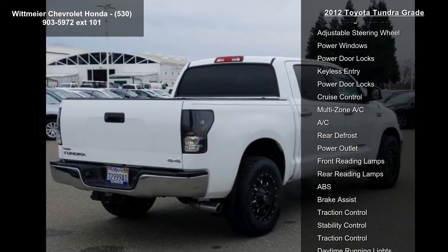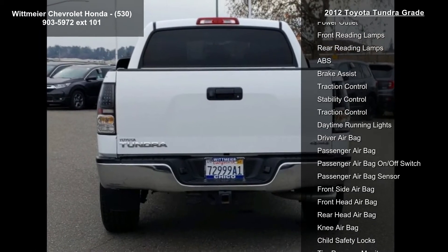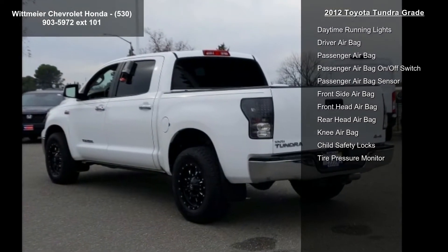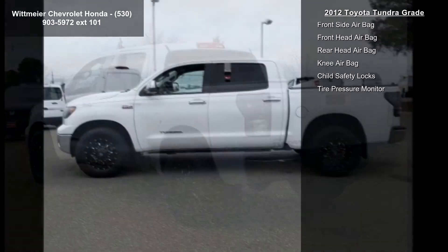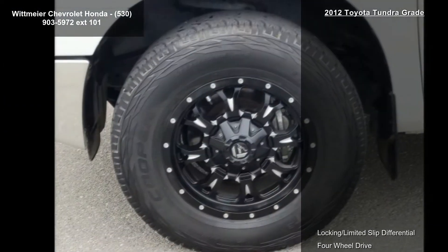Some of the top features included with this vehicle are locking limited slip differential, four-wheel drive, tow hooks, power steering, four-wheel disc brakes, steel wheels, conventional spare tire, heated mirrors and power mirror.